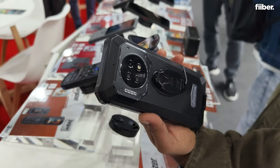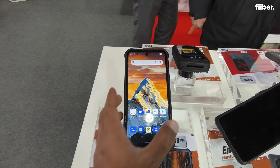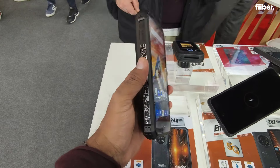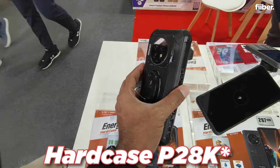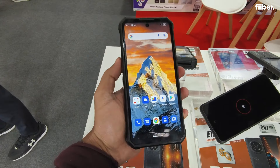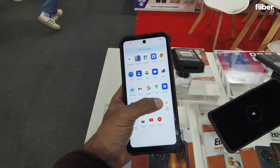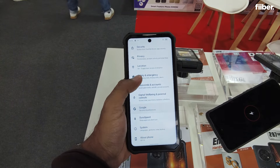This is the behemoth that I was talking about. The name of this smartphone — it's a very weird name — it's called the Hardcase P2K. It comes with a 28,000 mAh battery. Yes, you heard that right: 28,000 mAh battery inside of this behemoth.